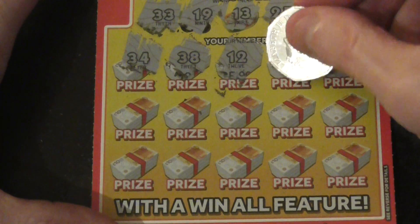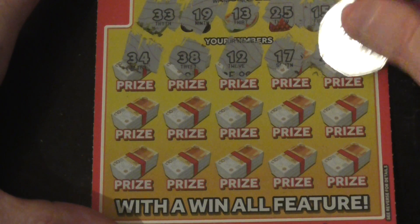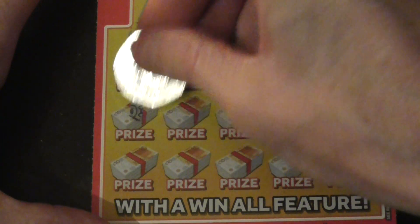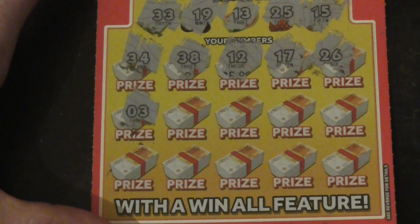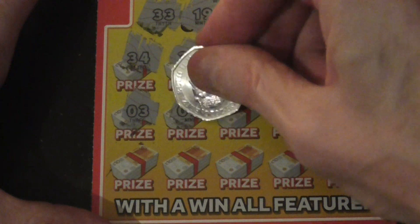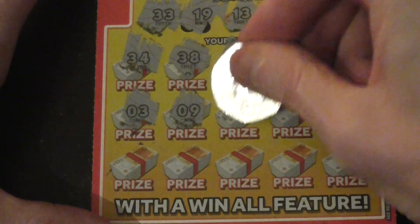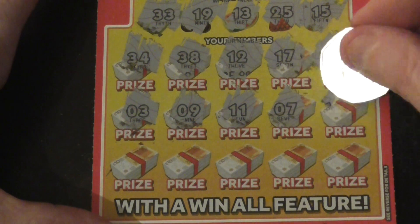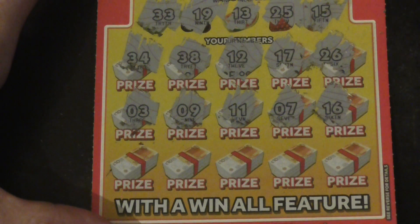12, at least I thought I had, 17. 26, 3, no singles up top, no? 9, 11.